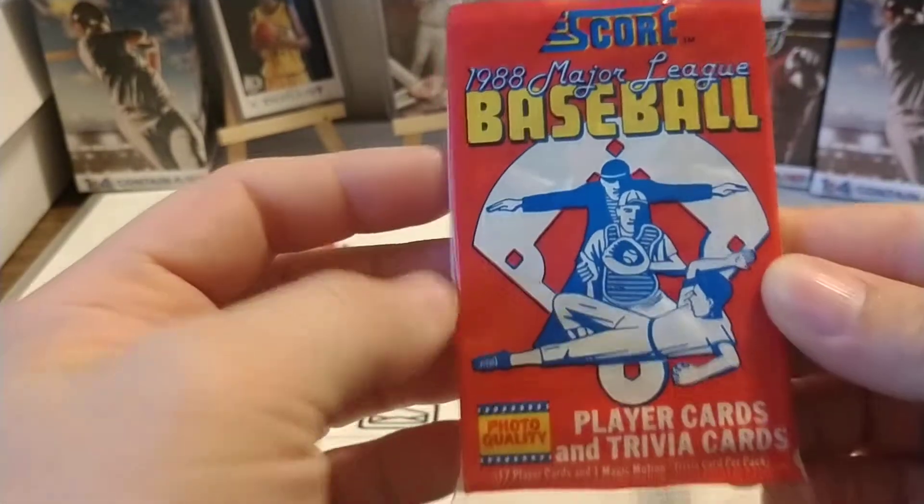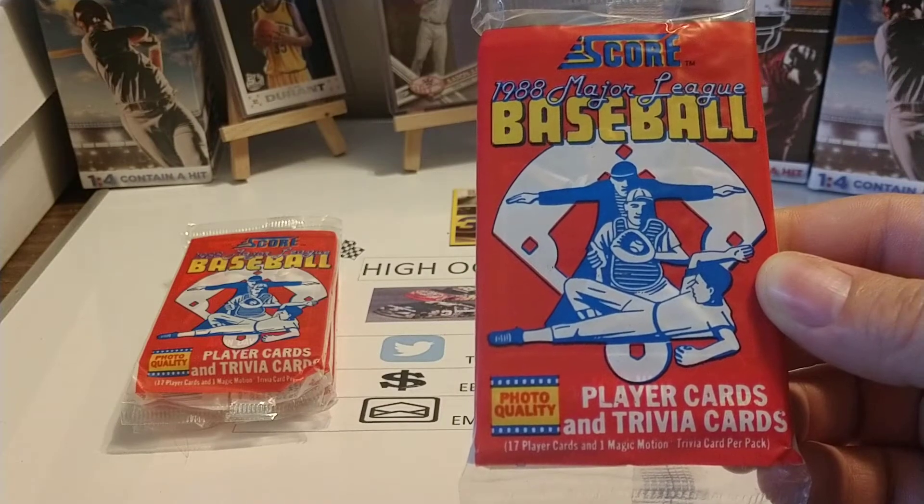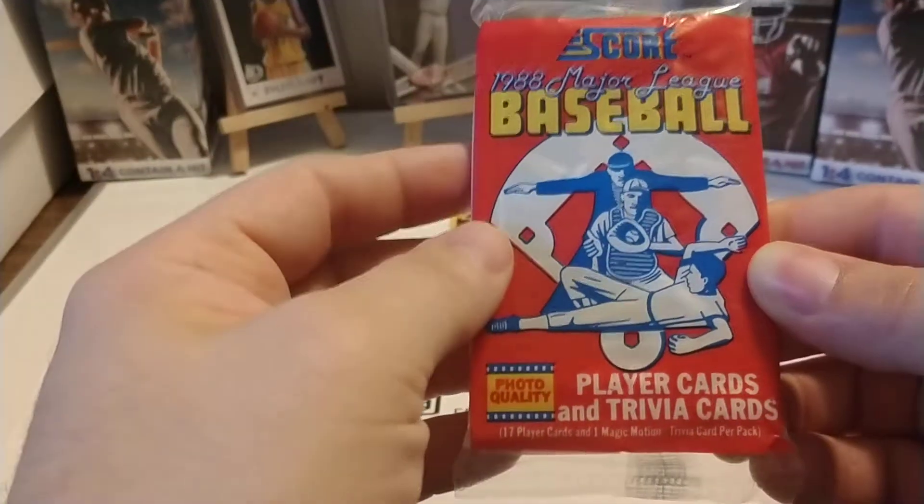These cards — this is the first year Score came out with baseball cards. This was the time that the baseball card market was starting to explode, the late 80s, early 90s.